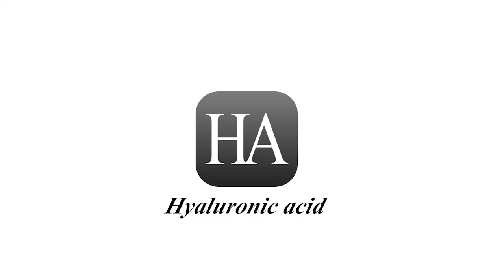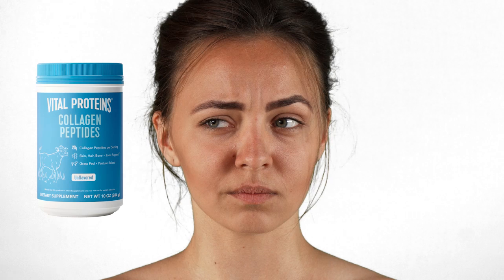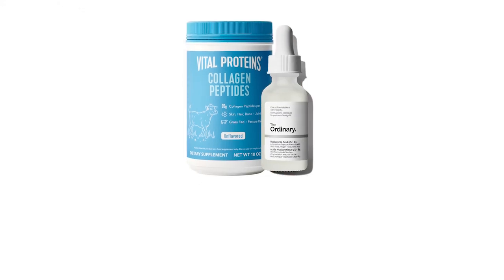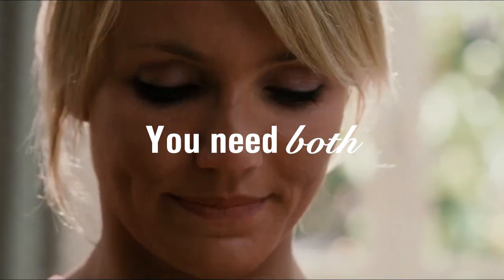Hyaluronic acid, on the other hand, is what fills that structure with life. It's the water reservoir inside your skin — the reason a 25-year-old's face looks dewy and full, while a 45-year-old's looks tired, even with perfect skin care. That's why the best anti-aging protocols today don't pick sides — they stack them. One builds structure, the other restores hydration. You need both to see visible, lasting results.